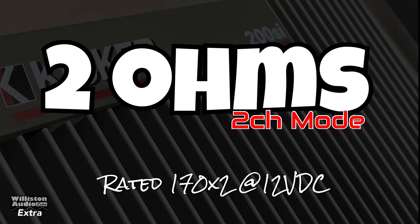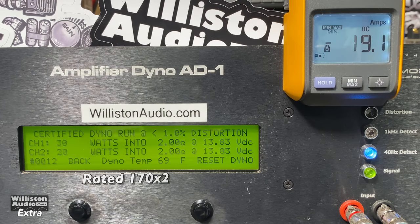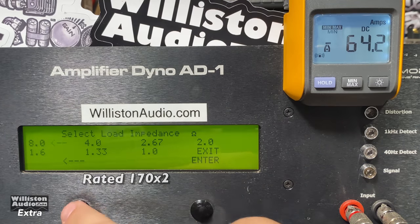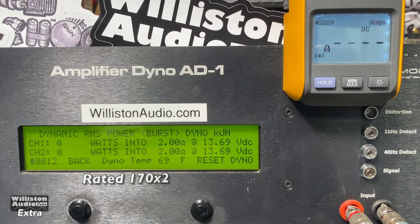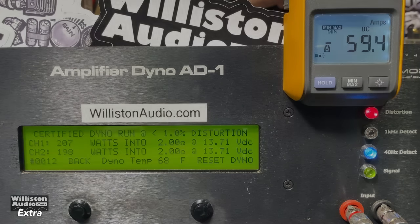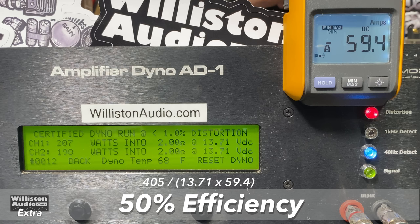Let's try 2 ohms — it's rated 170 by 2 at 12 volts. Certified test at 1% THD: right at 200 watts per channel at 13.7 volts, easily exceeding the rated specs. Uncertified up to clipping: over 200 watts — 212 and 204 at 13.6 volts. Dynamic test at 40 hertz: 218 and 209 at 13.5 volts. All tests are 40 hertz, not 1 kilohertz, just so you know. Efficiency at 2 ohms: expected to be bad — 50%. Class AB for you. That's why they got so hot.